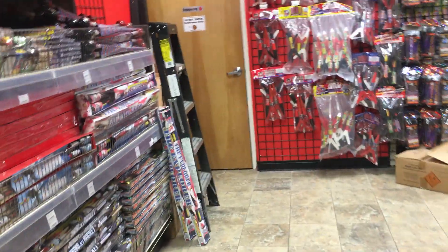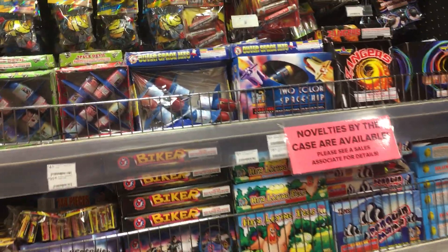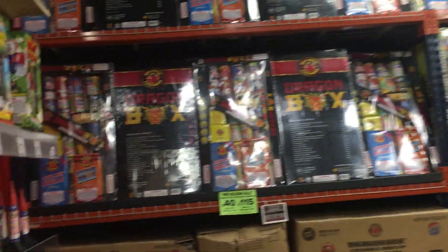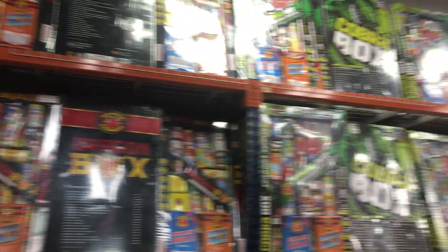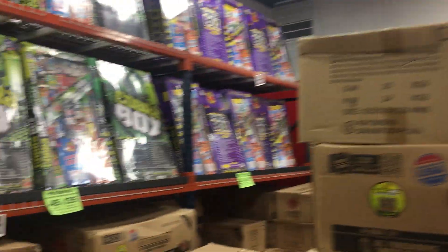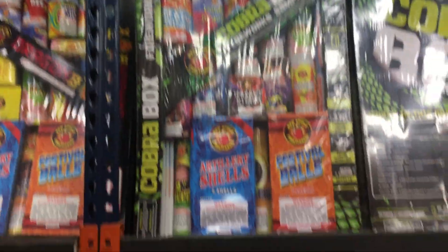Rockets. We'll just do a quick walk-through. Super annoying, I know, because you can't get prices or anything. But those are all online. Spinners. Missiles. Look at their assortments — they did move things around this year. They put all the fountains over there in that one section. These are just assortments. Cobra Box for $45 — this thing is huge. Dragon Box. Have a good one.